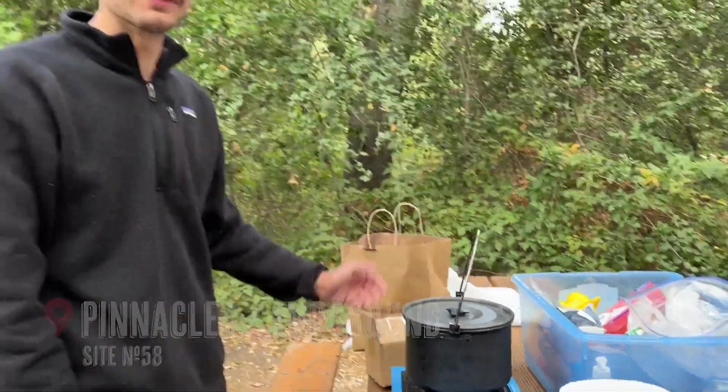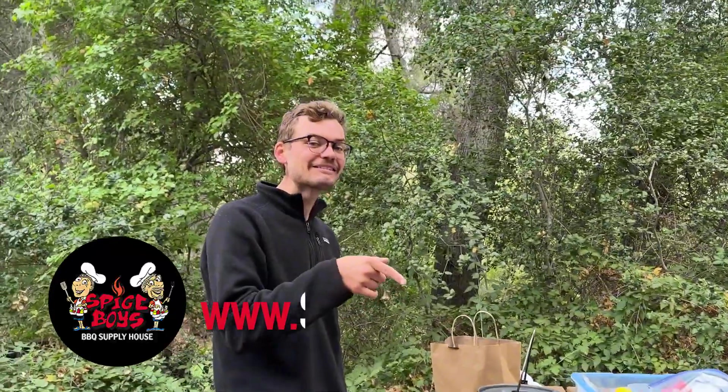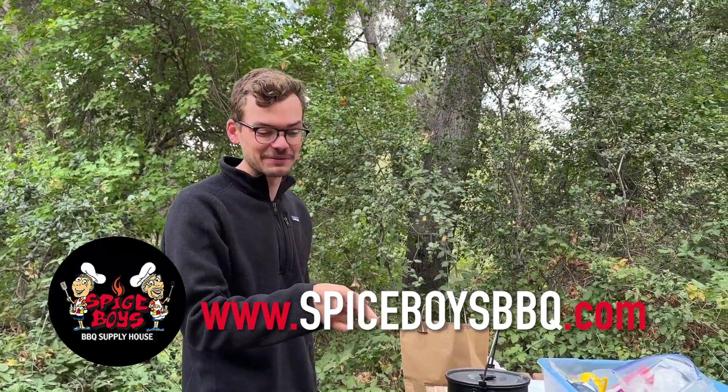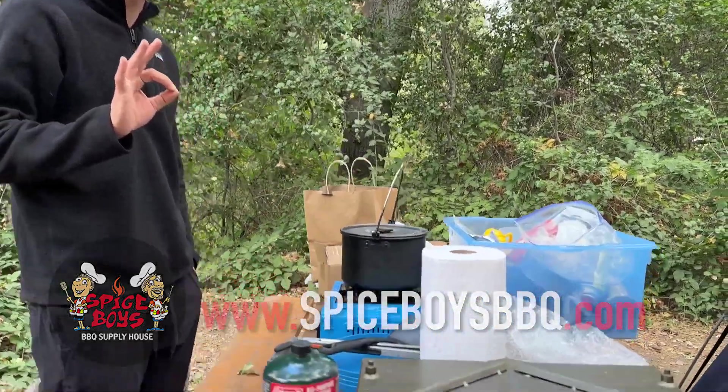We've got hard-boiled eggs going right now, but I just got this brand new Blackstone from the Spice Boys. We're gonna give that a whirl for the very first time today. I'm super excited — flat top, 17-incher. We're gonna make some bacon and eggs.